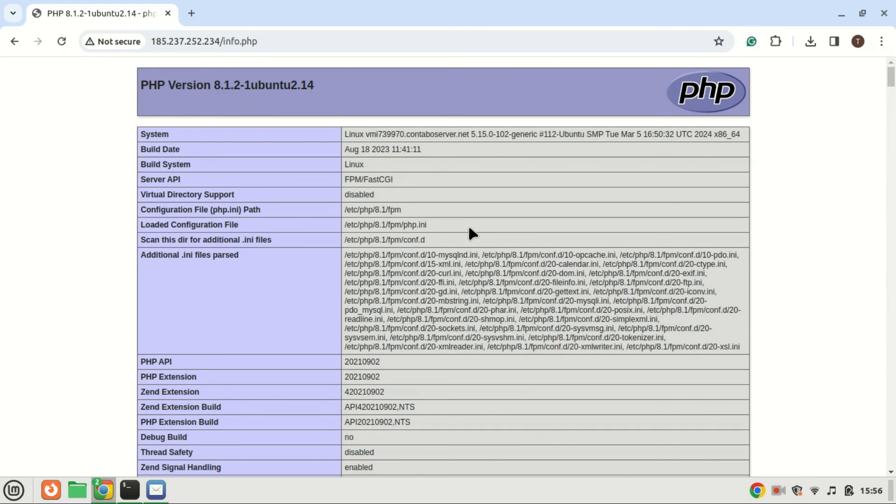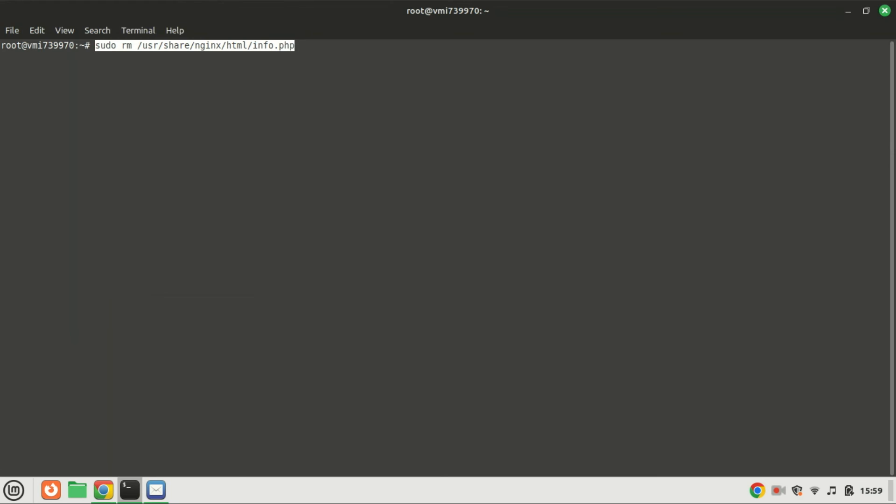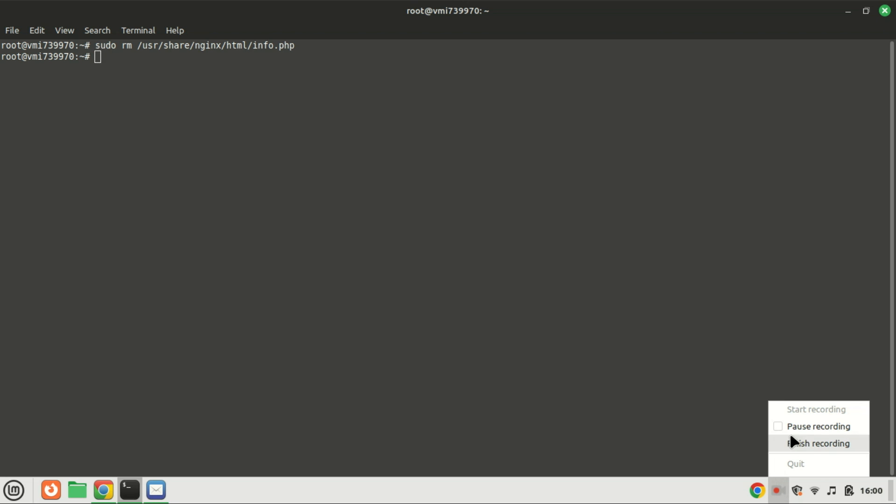You can research how to improve PHP performance by editing the default PHP configuration. To enhance your server's security, it's advisable to remove the info.php file now to prevent potential access by unauthorized users or hackers. And there you have it — your LEMP stack is up and running on Ubuntu 22.04. You now have a powerful foundation for hosting your websites and applications. Experiment with different configurations and unleash your creativity. If you found this tutorial helpful, don't forget to like, share, and subscribe for more tech guides. Thanks for watching and happy coding!